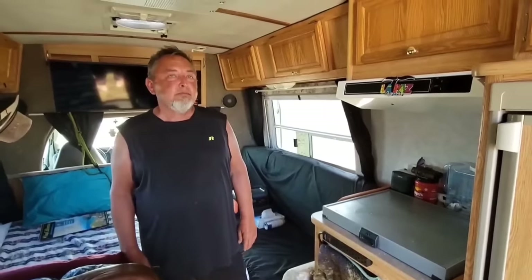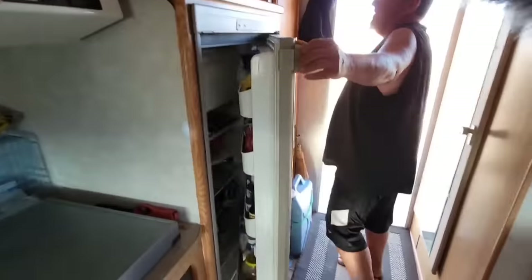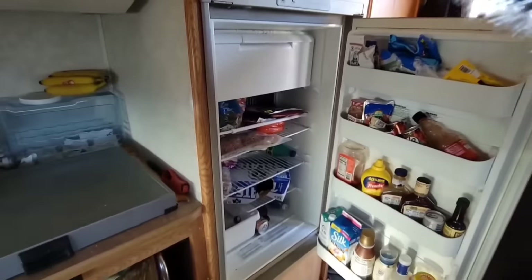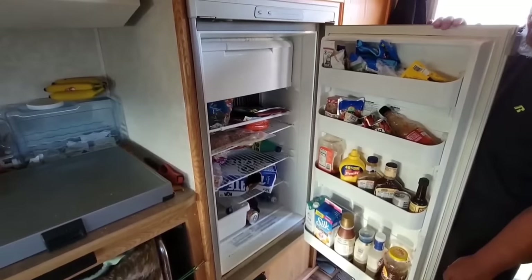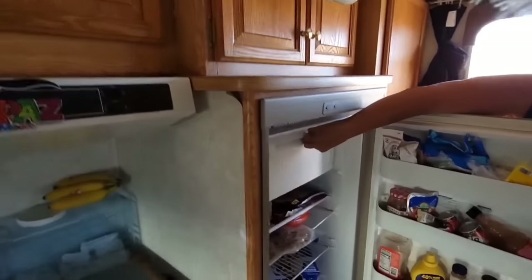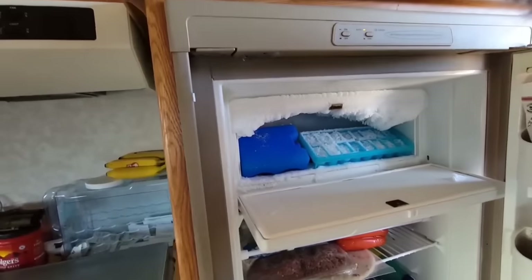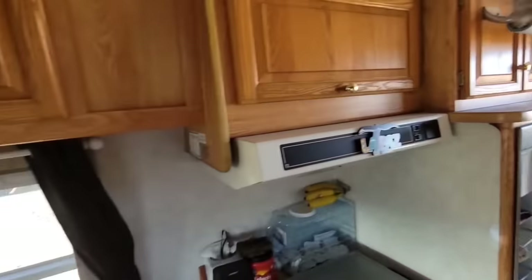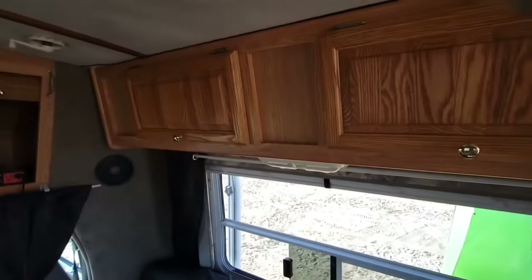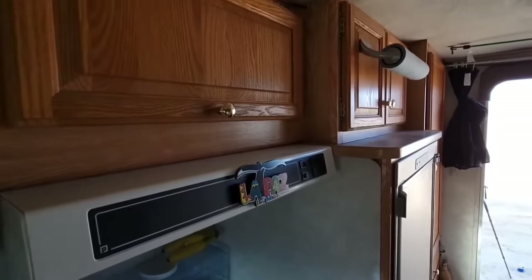Since you've been down here, do you find yourself boondocking more or in campgrounds? Boondocking — it's free, how can you beat that? Kind of a no-brainer, right? Show me your fridge real quick. That's a decent-sized fridge. It's not bad — you have a freezer on top. That's bigger than mine, that's pretty fantastic. Wow, this place has a lot of storage — look at all these above-cabinet storage locations and then storage down there as well.